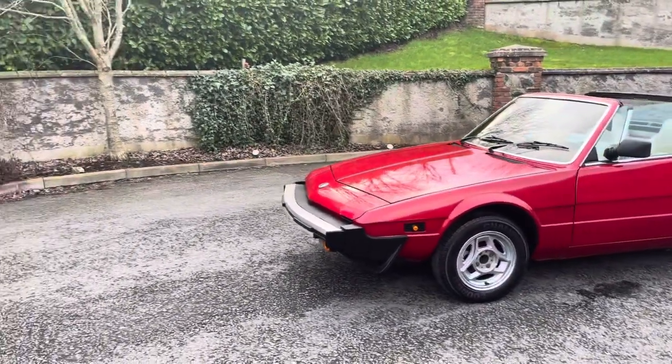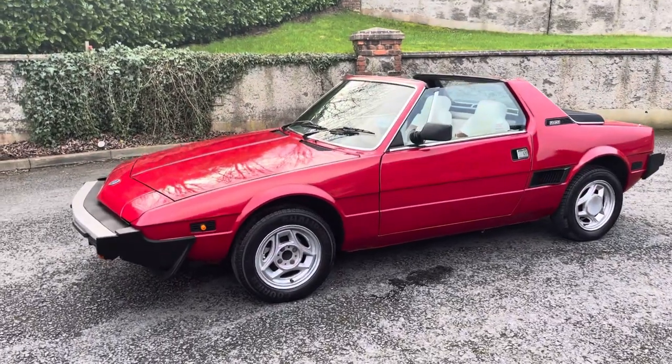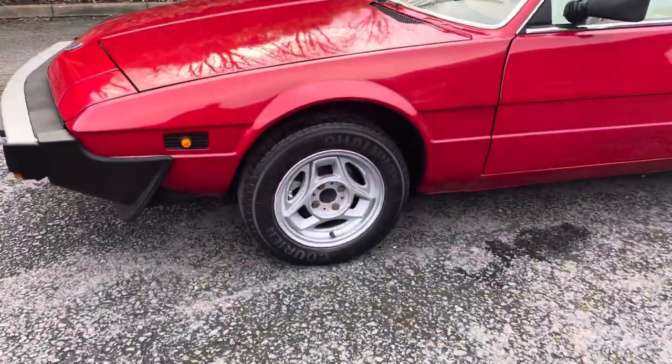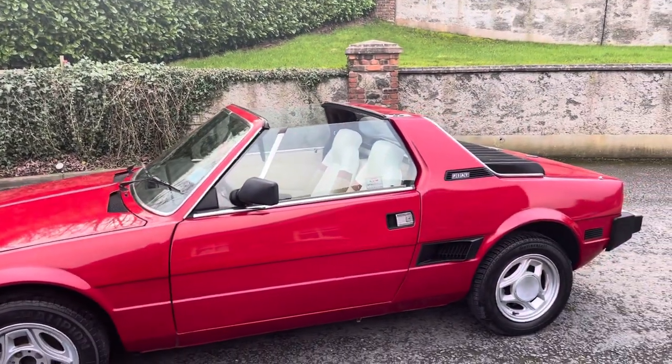We have the number plates off it with new ones getting made because they were a bit tired looking, and we have a new little centre coming for this wheel here — a new little Fiat centre. It's just a bit tricky to get because she's nearly 40 years old.